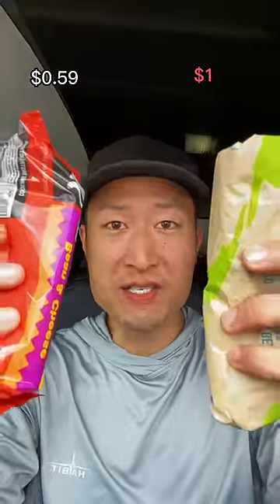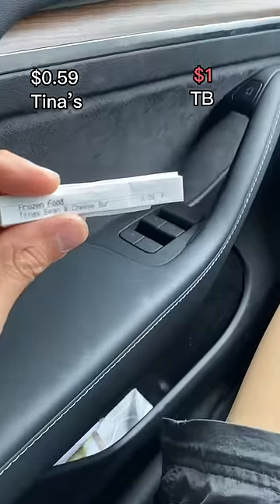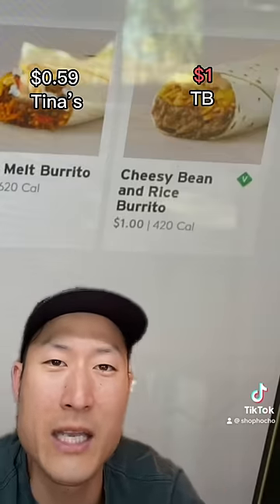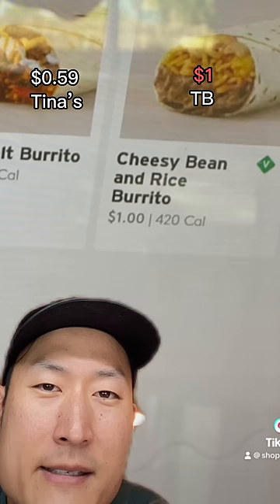59 cent burrito versus one dollar burrito — both are bean and cheese. This one is Tina's and this one's from Taco Bell. Here's the receipt proof of Tina's, and here's a clip from the previous video showing proof of the one dollar Taco Bell burrito. Now there was tax, so the total price ended up being $1.08.